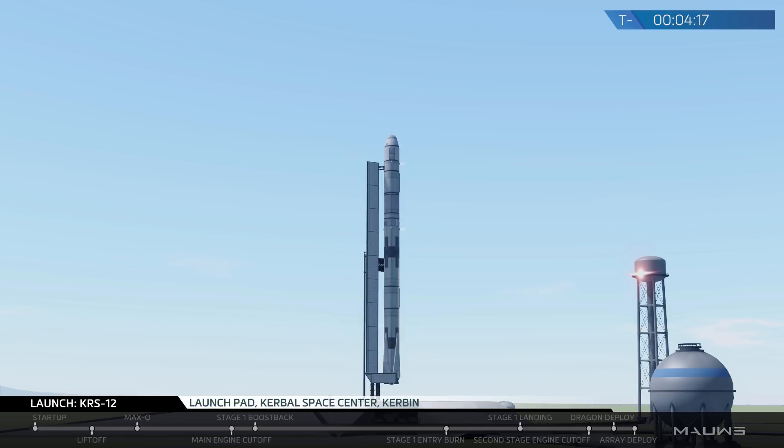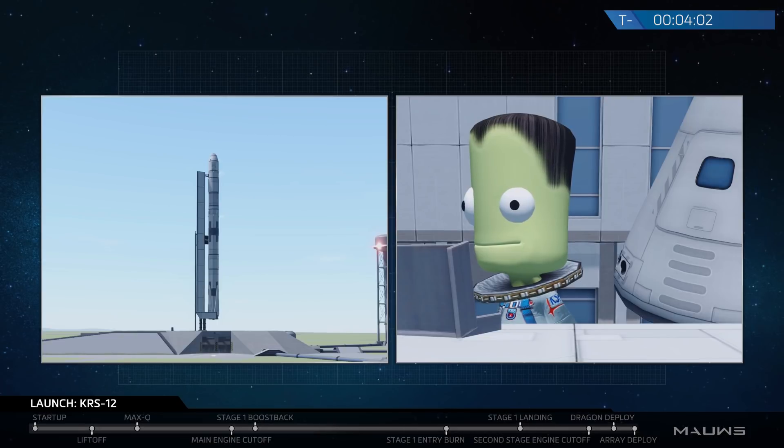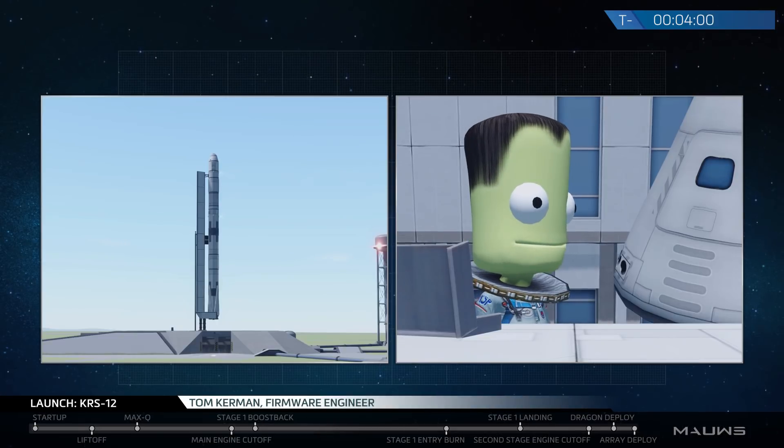You're looking at a live view of the Falcon 9 rocket as it prepares to launch at 12:45 p.m. Eastern Time. Good afternoon and welcome to the webcast of SpaceX's CRS-12 mission to launch and resupply the International Space Station. My name is Tom. I'm a firmware engineer in the Aviation Department here at SpaceX.